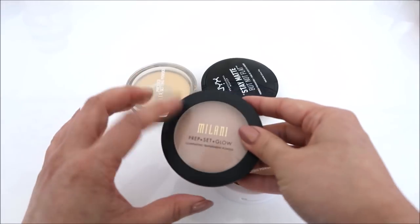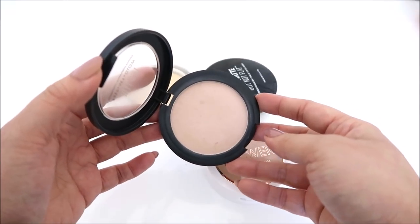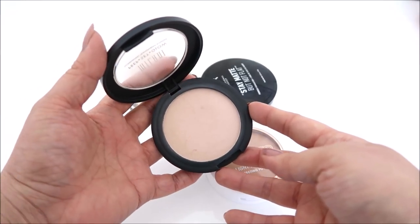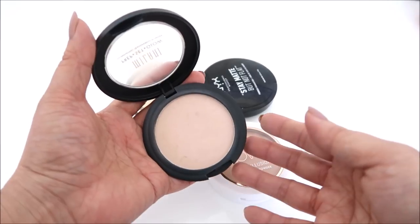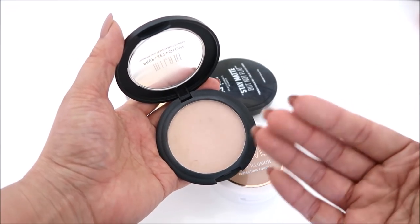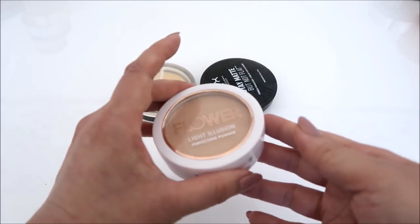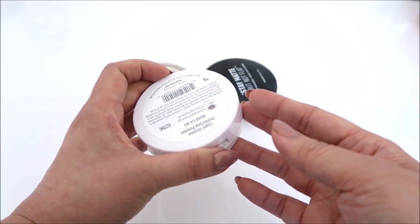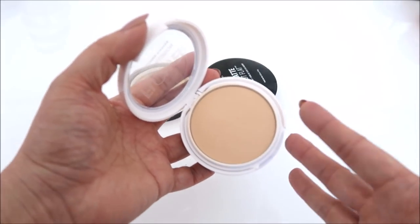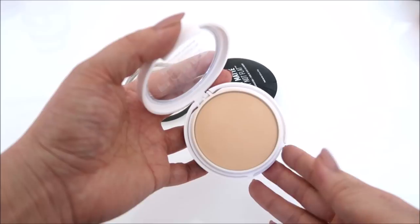Let's talk about some drugstore options. The Milani Prep Set and Glow in shade two — I adore this. I've been using this really consistently, at least three or four times a week, and I can't recommend it enough. It is such a beautiful pressed powder especially for the drugstore. I can use a brush and just pat it on my face to set, and then on the under eye with a damp sponge it is phenomenal. This is the Flower Light Illusion Perfecting Powder in shade L4 — also really beautiful on the skin. For an all-around face setting powder or powder with a little bit of coverage it's really nice.